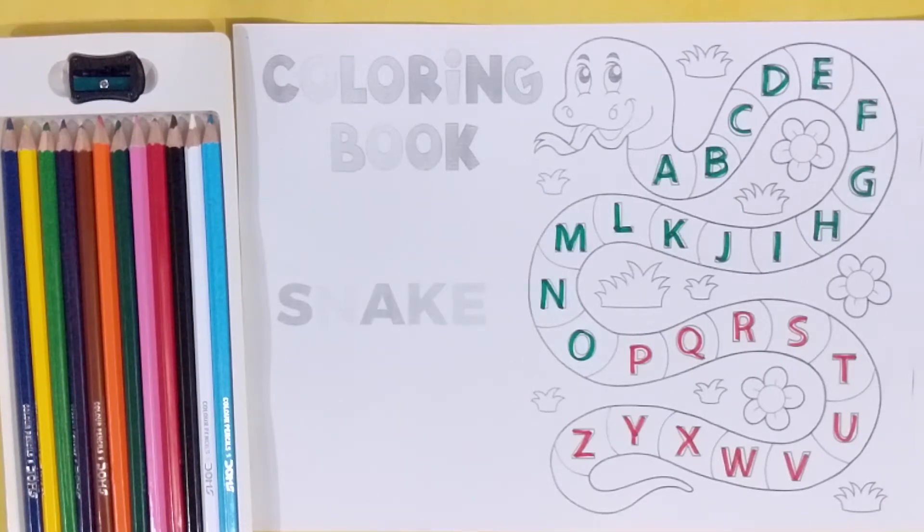Wow, it's a snake. Alphabet's capital letter. Green color.